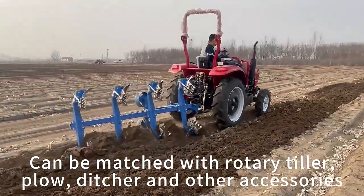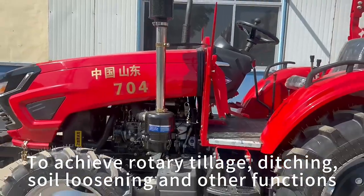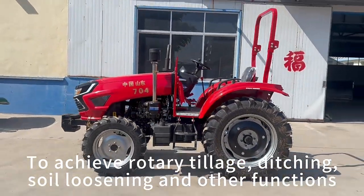Can be matched with rotary tiller, ditcher, and other accessories to achieve rotary tillage, ditching, soil loosening, and other functions.